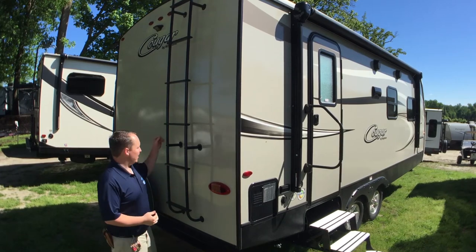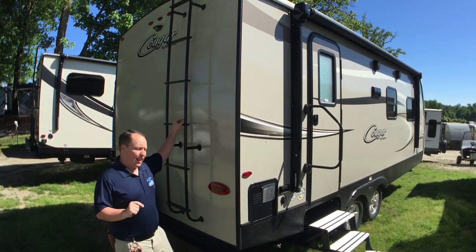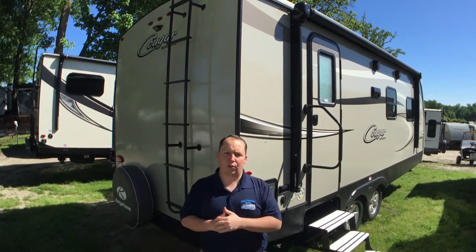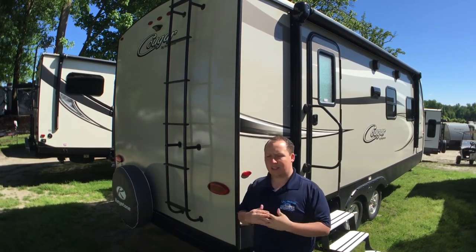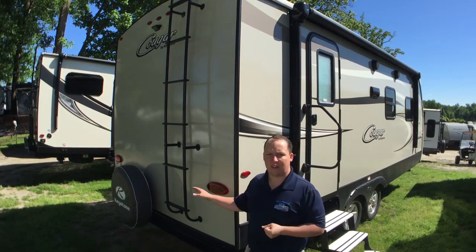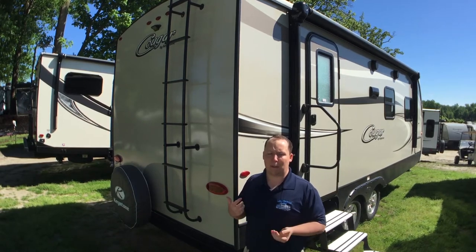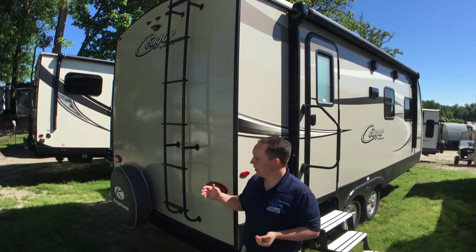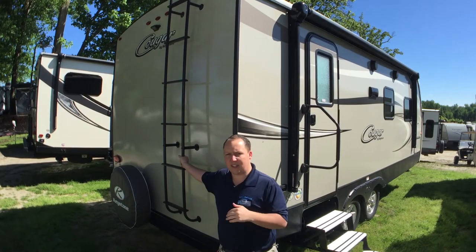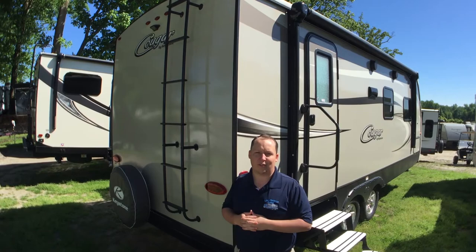New for 2018: ladders on all the Cougars. They all have the TPO roof that is fully walkable and has a 12-year warranty on it. They've always been that way, but they didn't always have the ladder to get up on the roof. A lot of people thought you couldn't walk on the roof, but now they have it on every single one, so there's no question about whether you can walk on the roof.